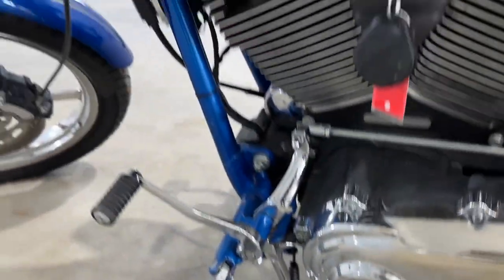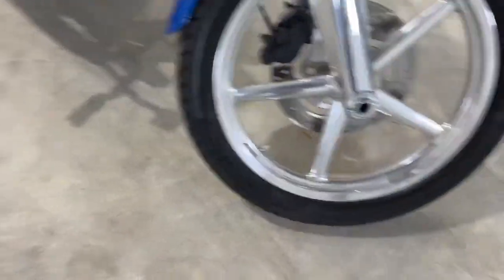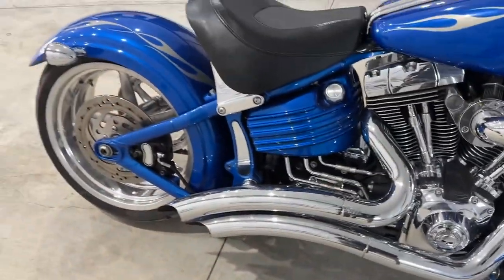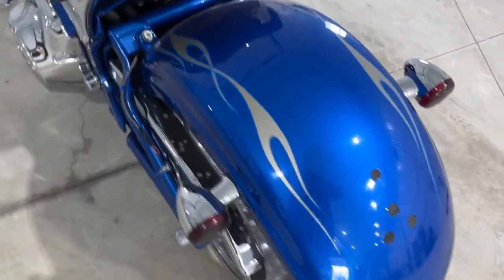It has some aftermarket parts as well, I'll fire it up. The rear tire has a slow leak — it's missing the valve stem, so it could be just leaking a little bit. It has the Stage 1 Vance and Hines, sounds great, the aluminum rims, the fatty tire — the tire is in good shape, has lots of tread left. I'll just have to figure out where that little leak is coming from.